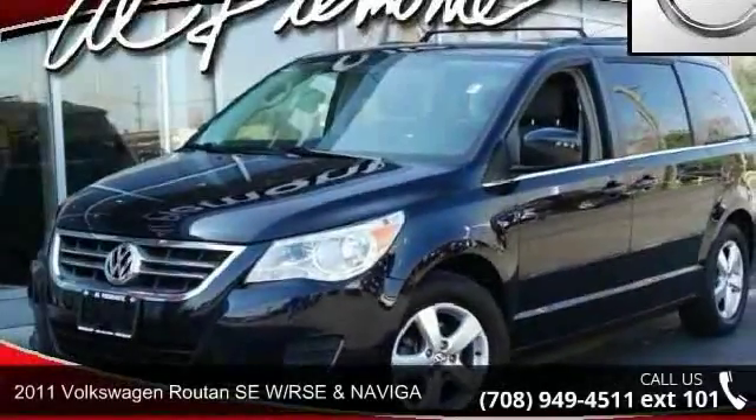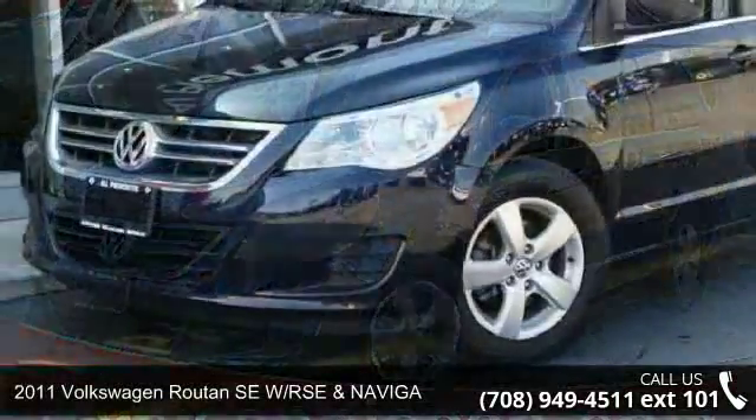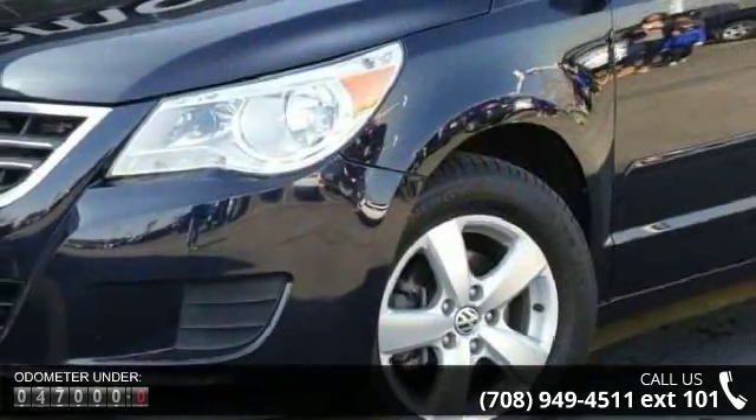Step into the 2011 Volkswagen Routan. This may be the set of wheels you've been looking for. This vehicle comes with a reliable six-cylinder engine connected to a smooth-shifting automatic transmission.